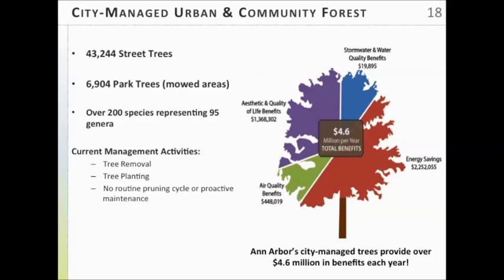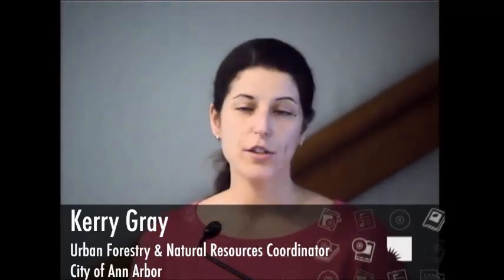In terms of the city-managed resource, we have just over 43,000 street trees and about 6,900 park trees in mowed areas — the manicured areas of the city. They represent over 200 different species and provide 4.6 million dollars in benefits to the community each year. For instance, those street and park trees intercept 65 million gallons of stormwater each year. The city's current management activities are focused primarily on tree removal and tree planting, but we don't really have any routine or proactive pruning.